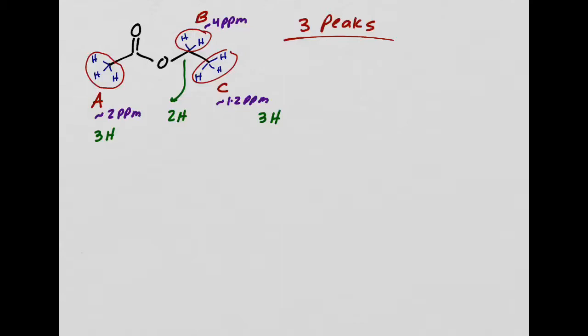Now spin-spin splitting. For that, we use the N+1 rule—you have to look at the adjacent carbon to see how many hydrogens they have; that's your N, then add 1. When I look at set A, the adjacent carbon has how many hydrogens? My N is 0, so 0 plus 1 would be 1. I would expect a singlet, because the adjacent carbon has no hydrogens. When you see a singlet on an NMR spectrum, that tells you the adjacent carbon has no hydrogens.